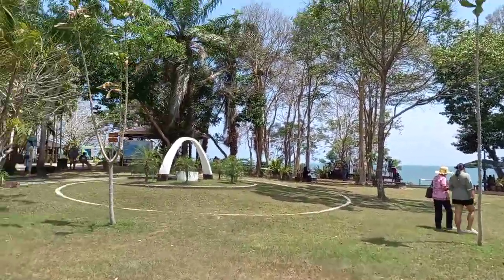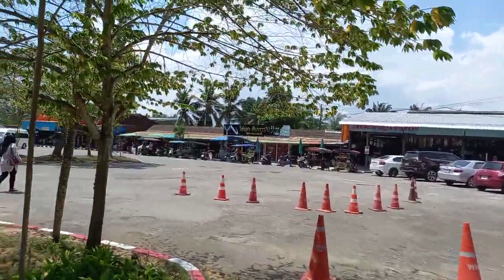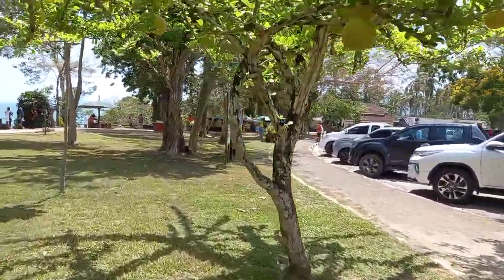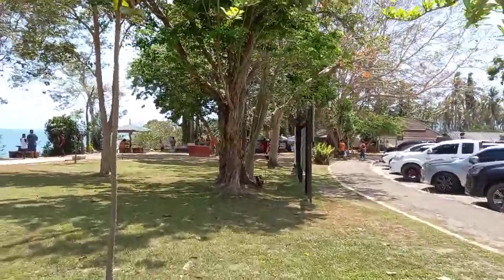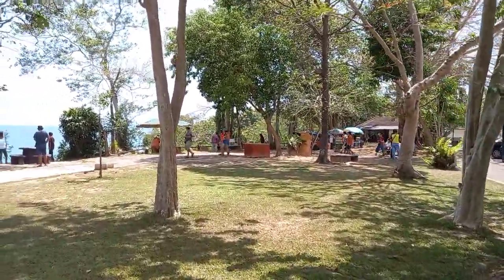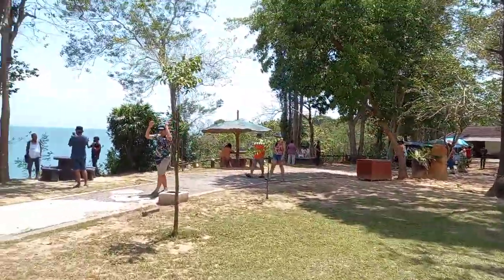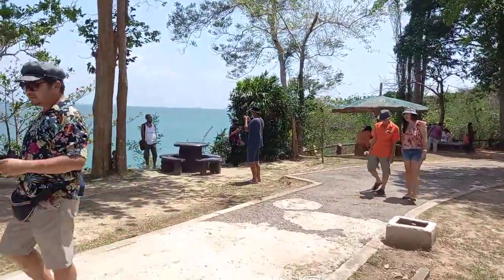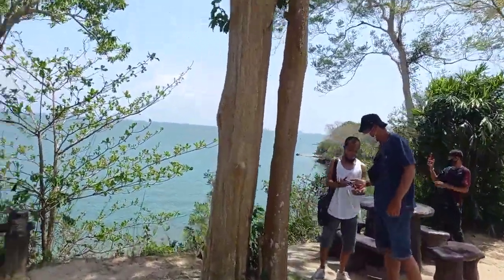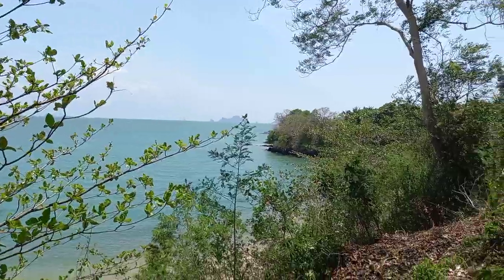So we're here at Foster Shell Beach. We just walk around and check out the places here. So beautiful. Really nice. Foster Shell Beach. Beautiful.